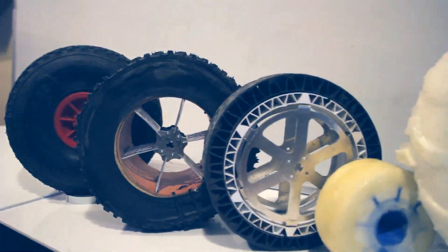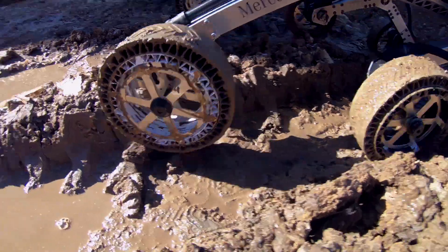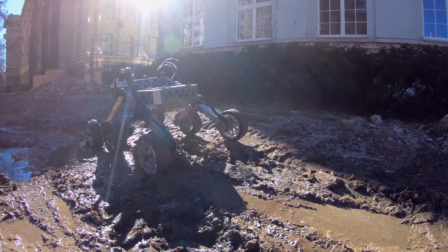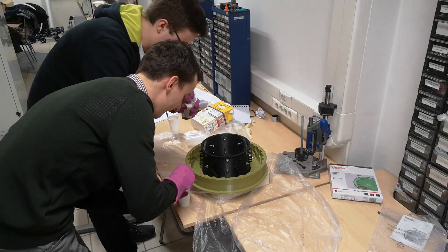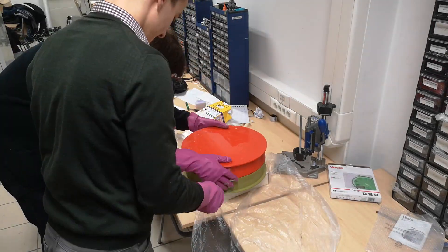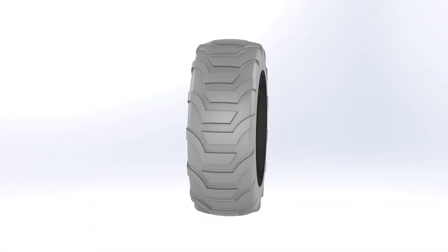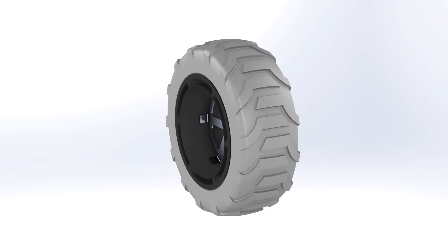For almost two years we have been developing our own wheels, looking for the best solution to provide both traction and damping. For this year's edition we have prepared yet another iteration of our design. Our wheels are going to be made of lightweight polyurethane foam combined with a durable rim from aluminum and 3D prints. The tread has been designed specifically for rocker bogey suspension to allow better turning.